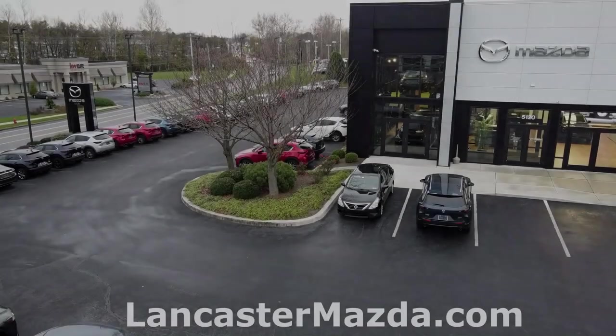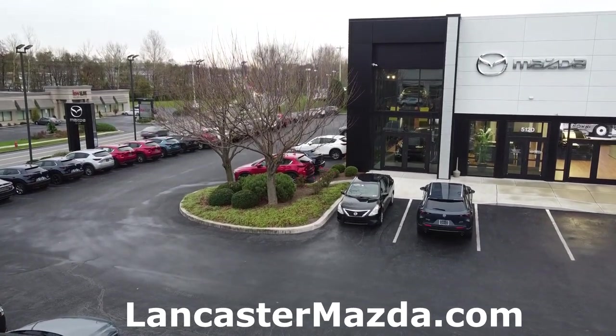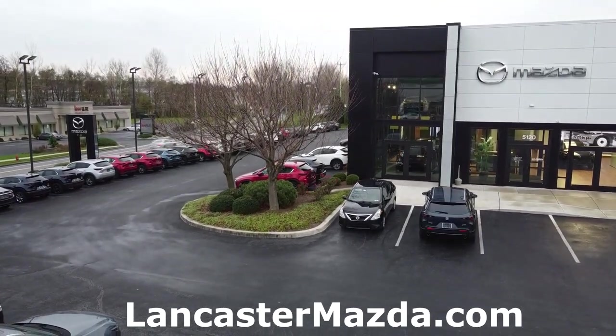Before we begin, I'd like to thank Lancaster Mazda for allowing me to borrow this car to review. For all your Mazda needs in the Lancaster area, I'll leave a link to their website in the description below.